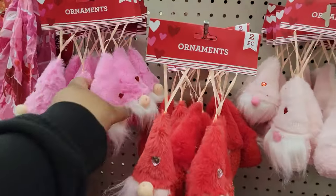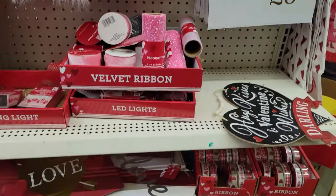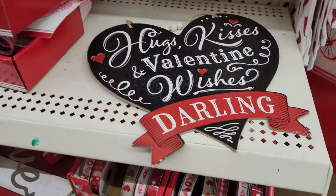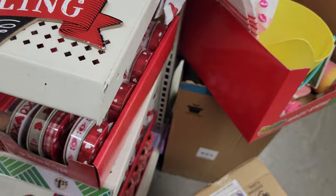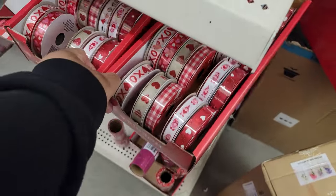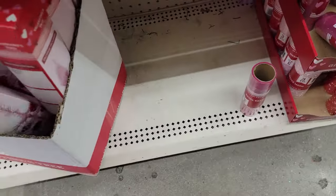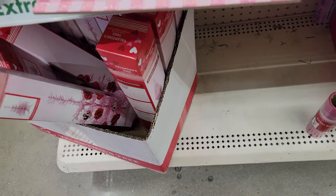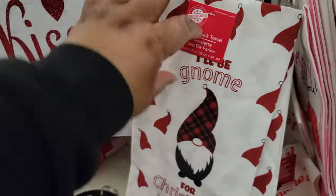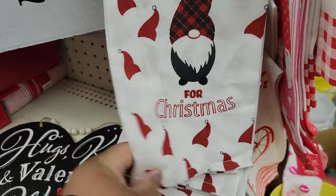Look at these little ornaments you can hang on the tree. And here's some more of the trees. Kitchen towels — oh, this one is Christmas.